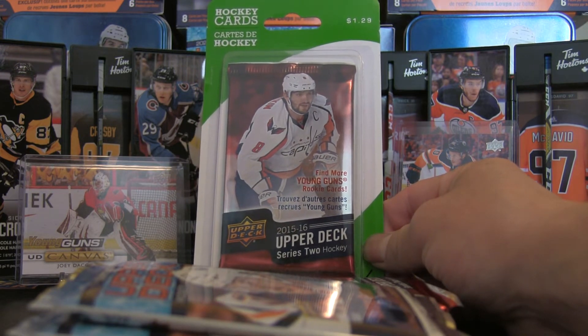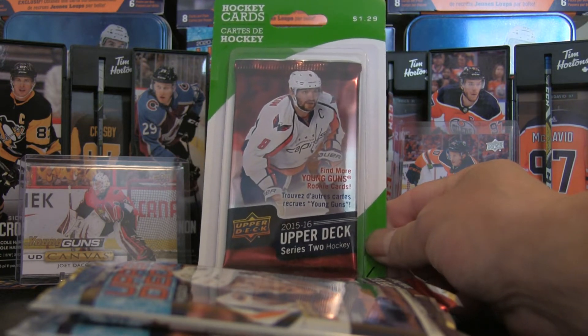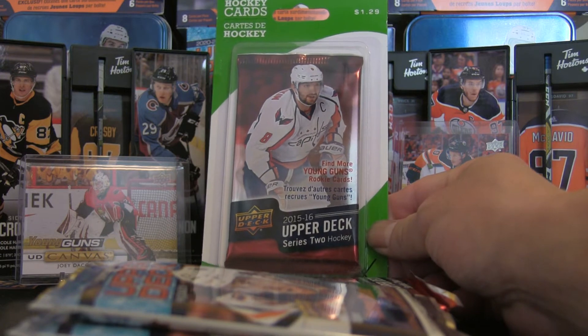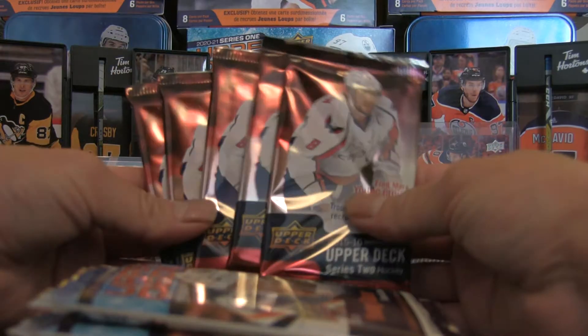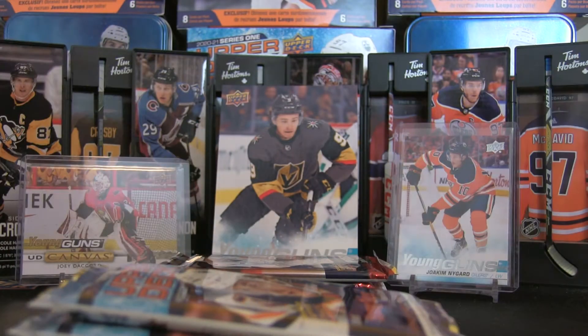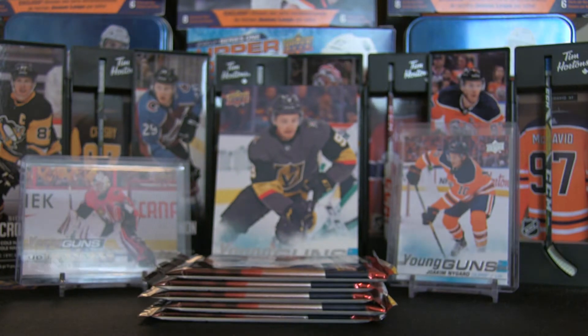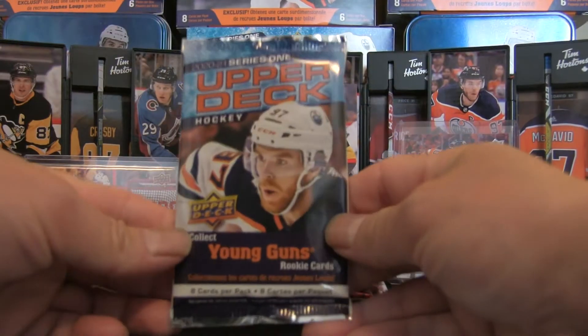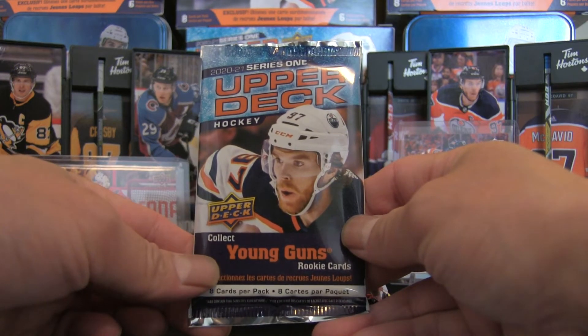Definitely a bargain for $1.29 — of course I'm going to pick those up. I managed to find six of those. The 2015-16 Upper Deck Series 2 can be found in the bargain basement at Shoppers Drug Mart. We're also going to open up six retail packs from the gravity bin at Shoppers Drug Mart. So those are the two series — a mini battle: 2020-21 Series 1 or 2015-16 Upper Deck Series 2.